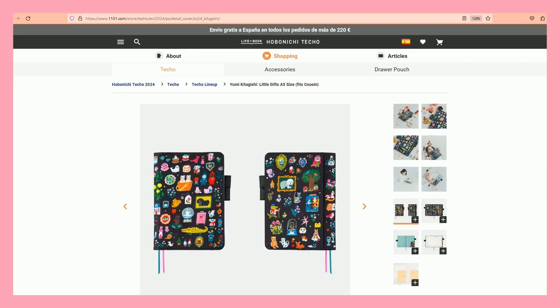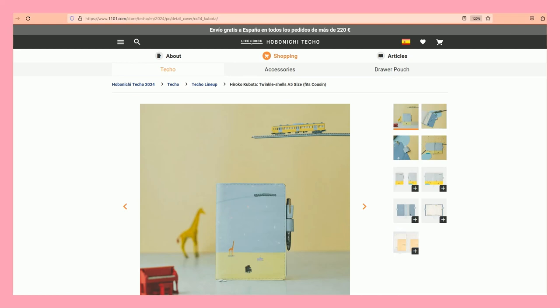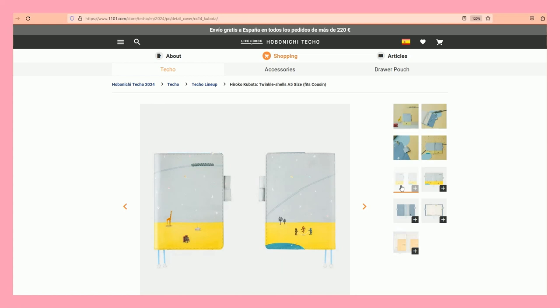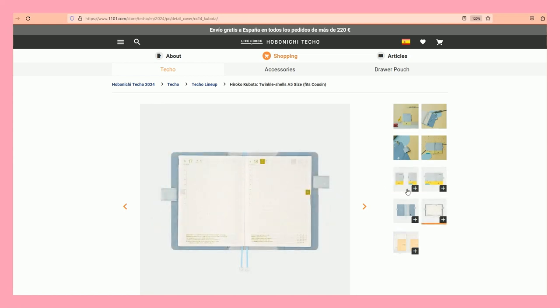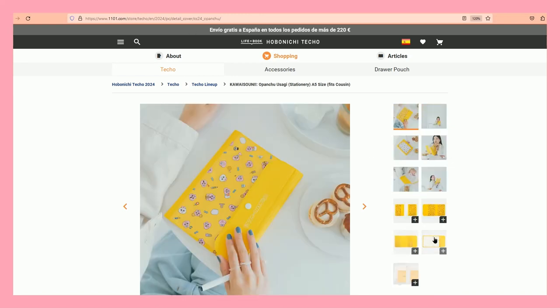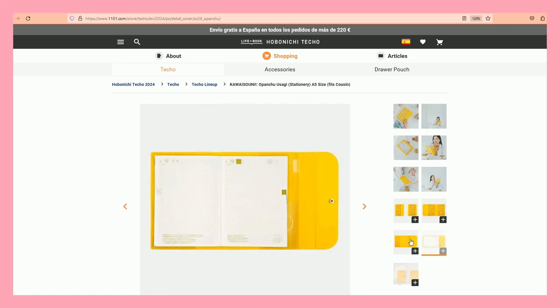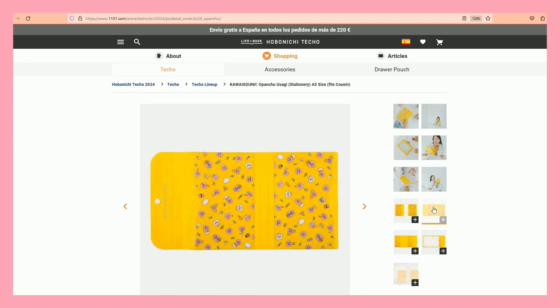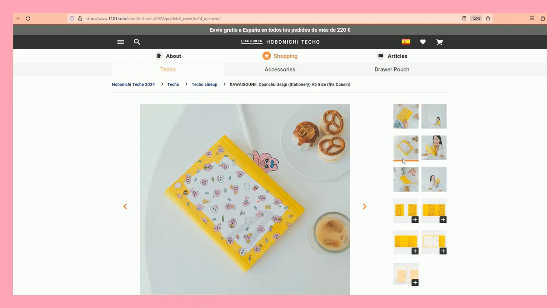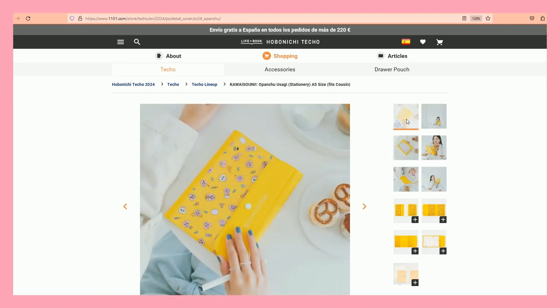Another Hiroko Kubata — Twinkle Shells — no. I like the inside but no. The Opanchu Usagi design is very colorful again, and this one has a pocket for you to put things in. It's more like a little folder.